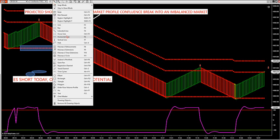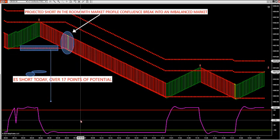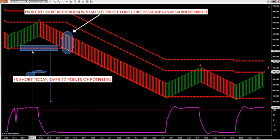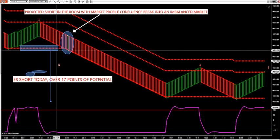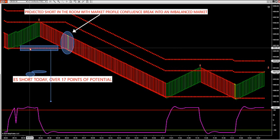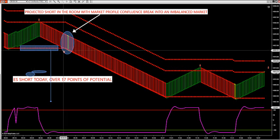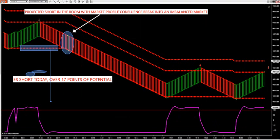What that means is we had an imbalanced market all the way below us — there's no support below us. When you get market profile low value area or high value area sitting at the same spot as these breakout or breakdown levels, there are big pockets in the market. That fuels the trade to the downside or upside. We had about a half hour heads up on this before it broke, and then the market fell over 17 points of potential.